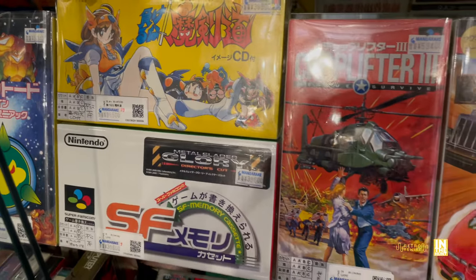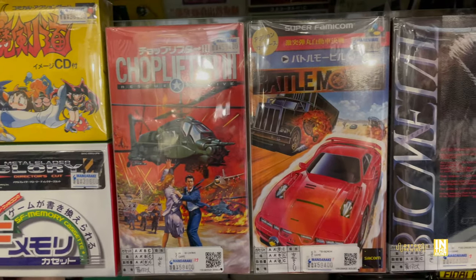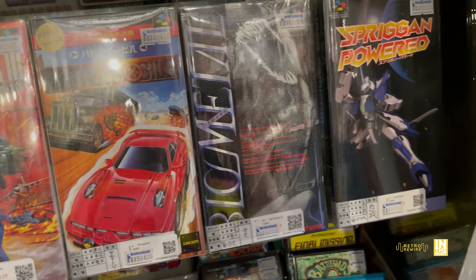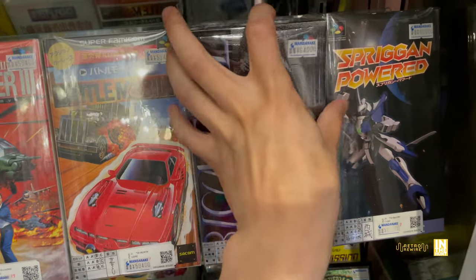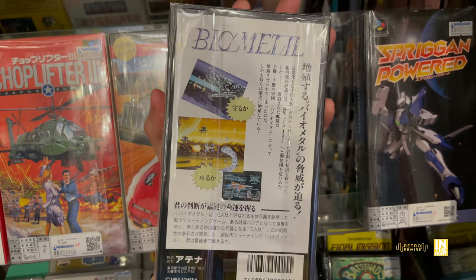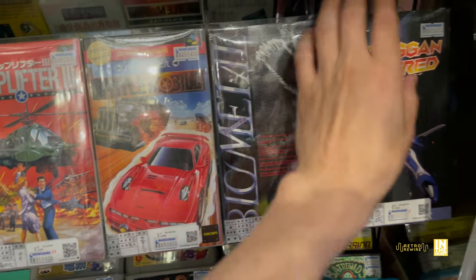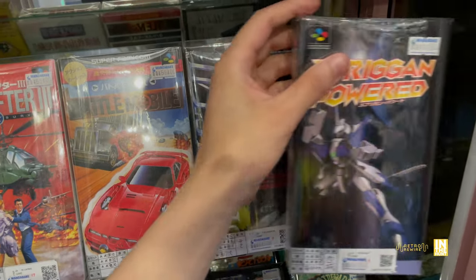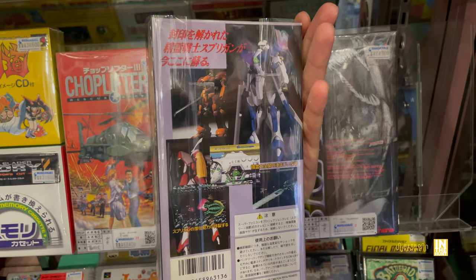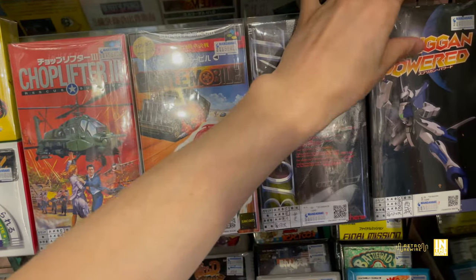And then we have this Super Famicom memory cassette that includes Metal Blader Glory director's cut — we did see the cassette in the previous episode but it didn't have that director's cut. We have Biometal here for 64,900 yen — pretty cool shooter. This one also got a reprint that includes a few other games, available by Retrobit. And then there's Sprig Empowered, but for the hardcore collector, that is unacceptable.